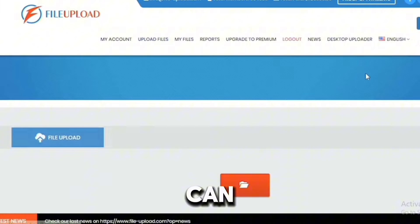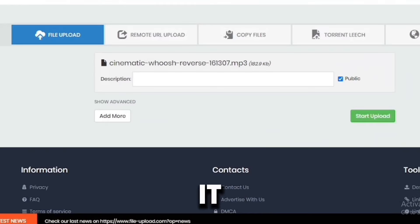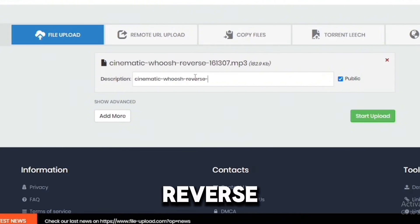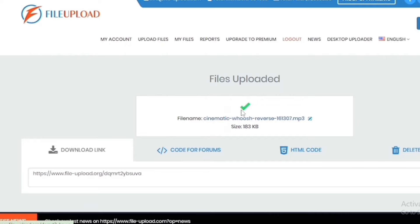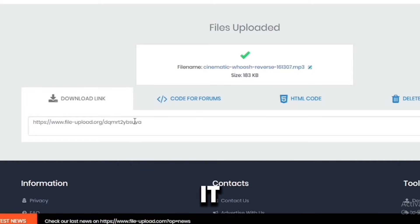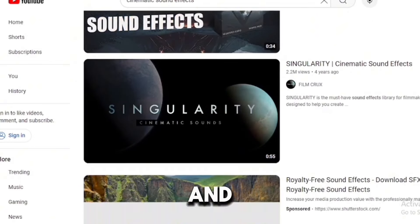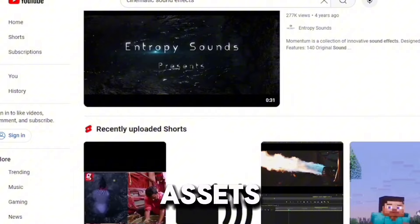After downloading, head over to FileUpload and click the 'Upload Files' section. Select the file you just downloaded from your storage. It gets uploaded — for example, 'Cinematic Whoosh Reverse'. Add a description, then click Start Upload. In a few seconds it says 'Files uploaded successfully.' Copy the file link and place it in your YouTube video description. Anyone who downloads those assets earns you money. You just upload files, share the link, and get paid per download.